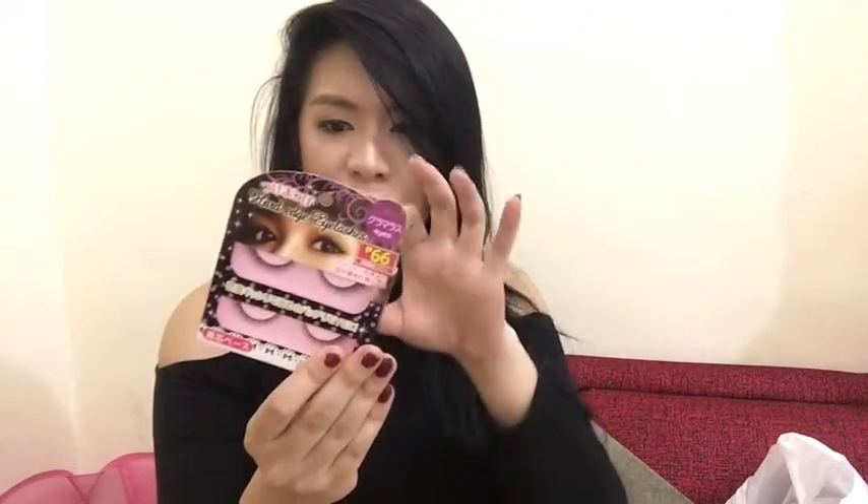Next is an eyelash curler — wait, no, it's actually false eyelashes. This is 66 pesos, and it comes in two pairs, so I think that's already good. Then next is this oil and sauce dispenser. You put your cooking oil in here so it's not messy, and you just pour it into the pan. This is only 88 pesos.